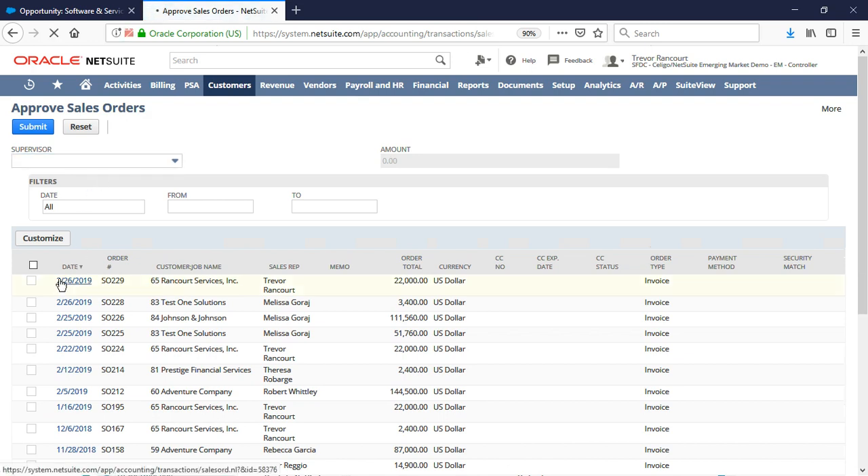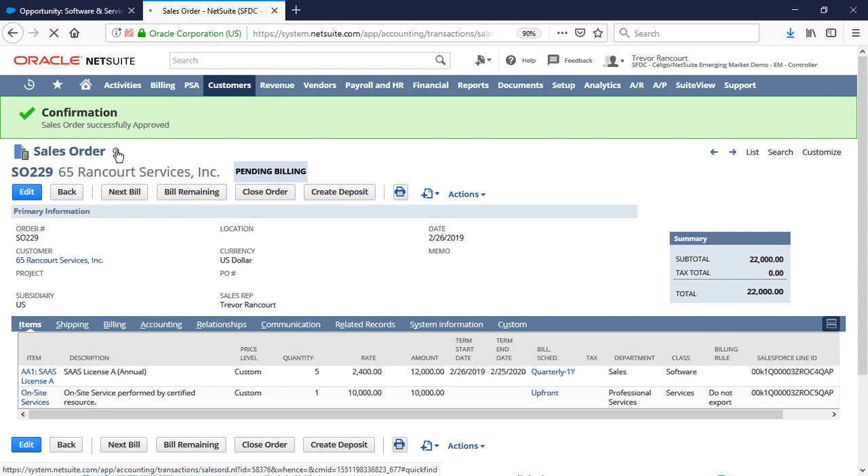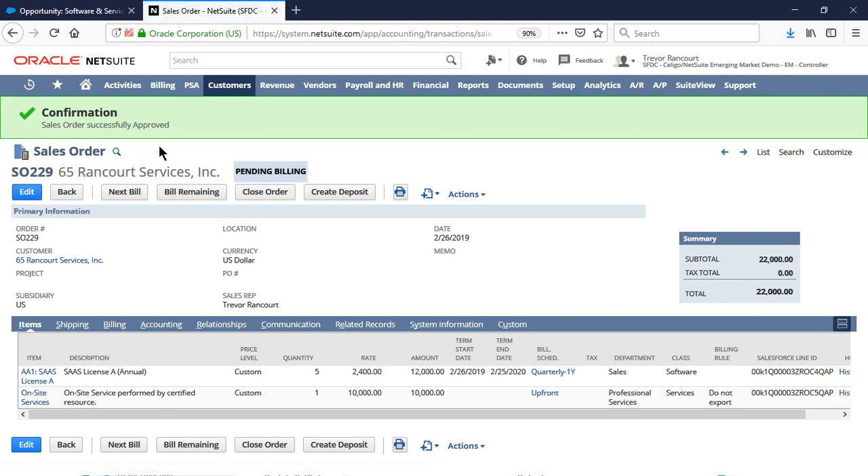I can see that I have a few sales orders to approve, so I'll start with those approvals first to make sure I start processing orders as soon as possible. I can approve orders in bulk or dive into specific orders to make sure they look okay from a pricing and accounting perspective. This order flows seamlessly over from Salesforce, which saves me a ton of time. We've seen a great reduction in time spent, order errors, and over-communication.